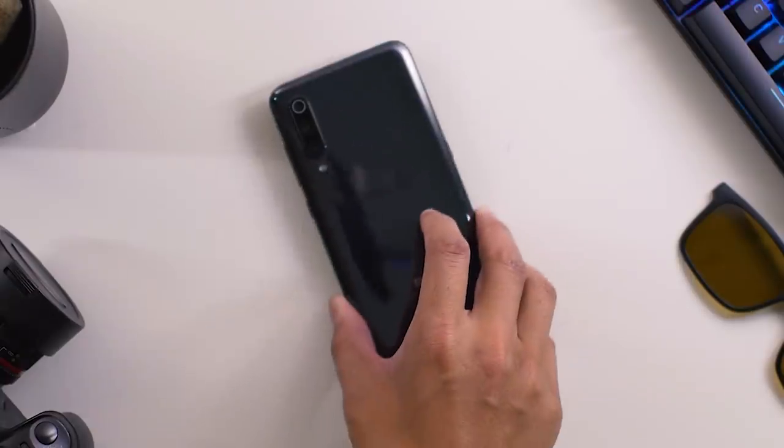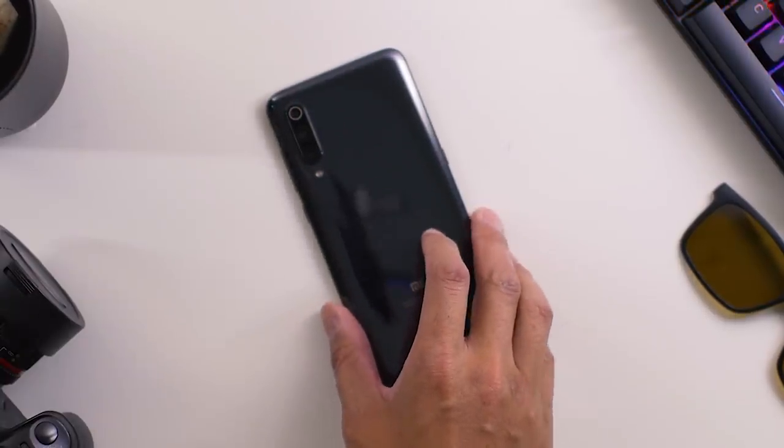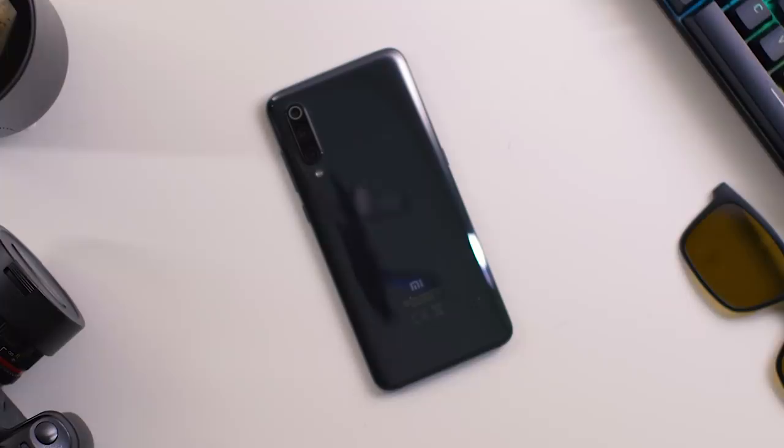I recently found myself in a classic issue with my latest review device — the Xiaomi Mi 9. I used it so much over the last few weeks that it completely normalized as my daily driver. I did do a real-life camera test out at the Great Wall of China, but aside from that specific situation, I've happily used the Mi 9 as a daily driver with no issues. That's both a good and a bad thing, and I will explain why as I answer the question: who is the Xiaomi Mi 9 for?